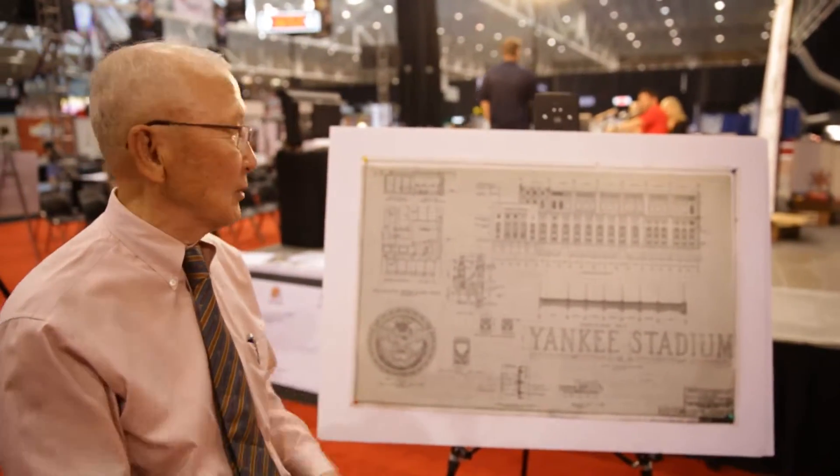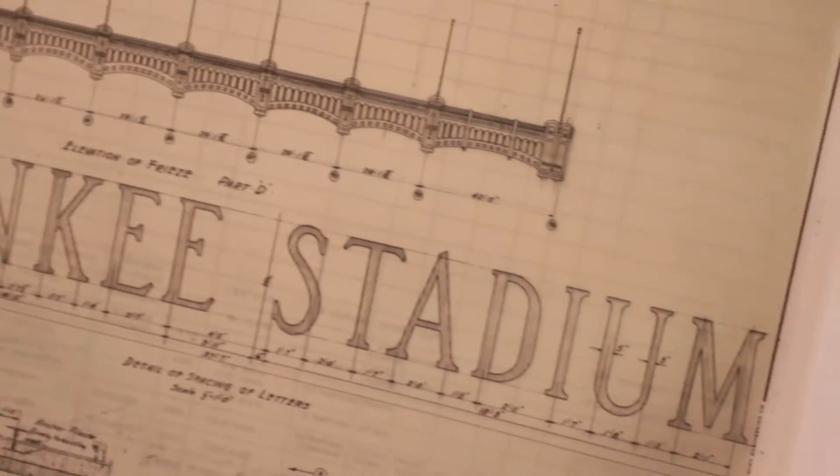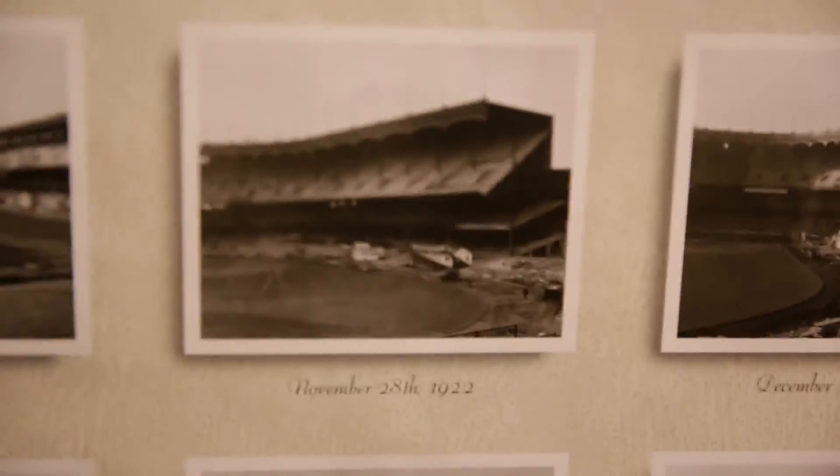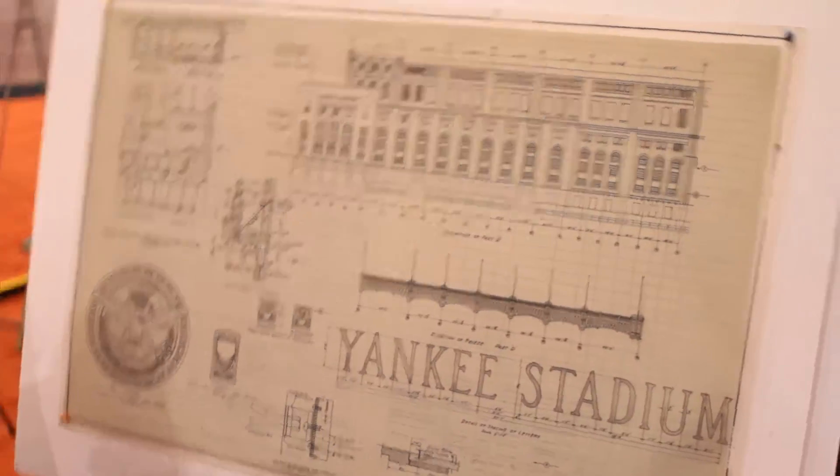If you look at the new Yankee Stadium you will see this thing at the upper deck — it's called the freeze. It's a very iconic element. How much did the new stadium cost? I believe it was close to 800 to maybe a billion dollars.